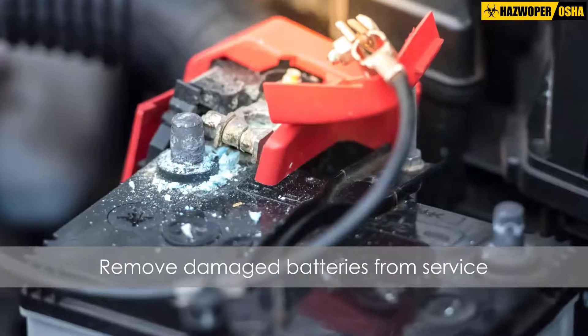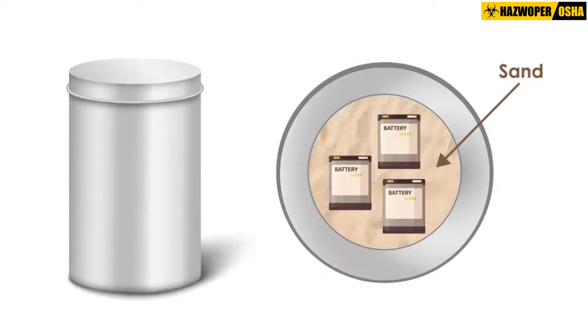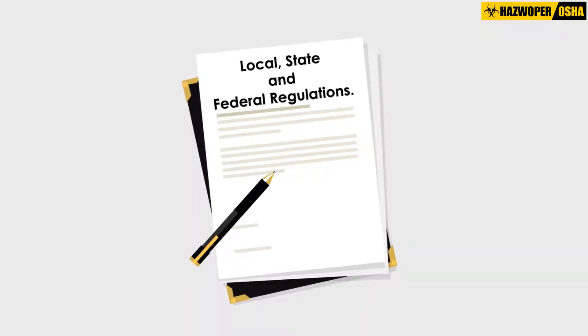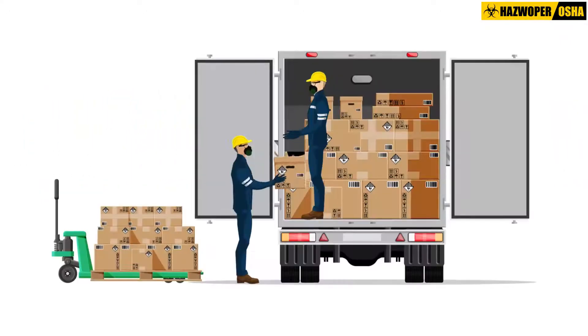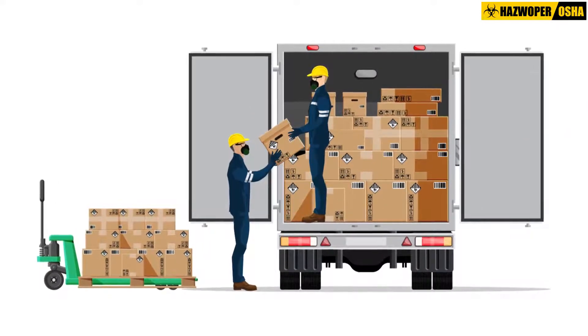In case of damage, remove the battery from service. Place it in a fire-resistant container, such as a metal drum, with sand or other extinguishing agent, and dispose of in accordance with local, state, and federal regulations. Avoid shock and vibration during transportation. Ensure boxes are placed gently and secured properly to avoid inadvertent movement during transportation.